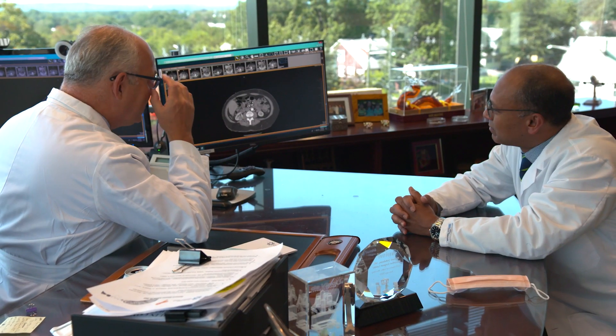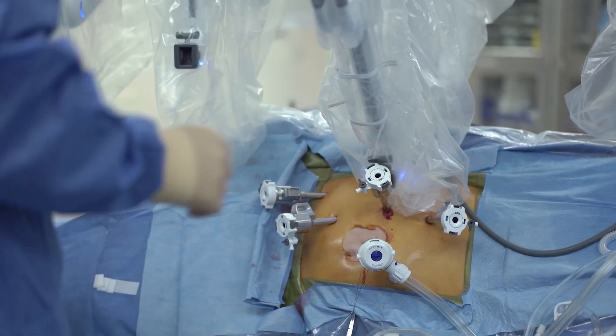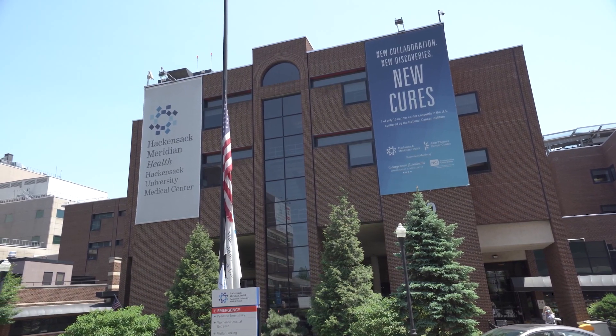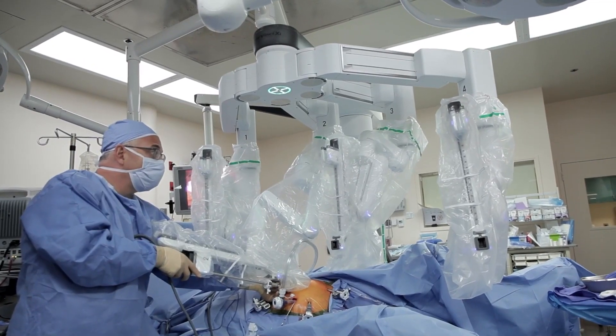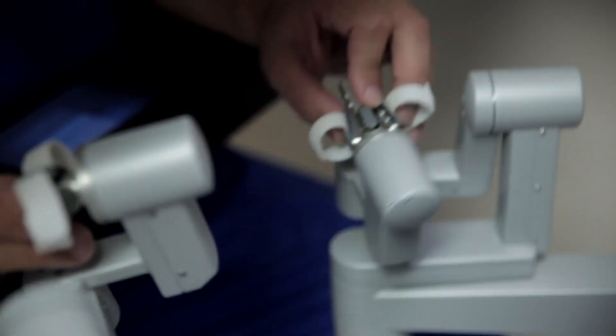Hackensack University Medical Center is the flagship hospital of Hackensack Meridian Health. We are the largest healthcare delivery program in the state of New Jersey. We offer treatment care in urology that is better or at least equal to top national institutions. Within the Department of Urology, we have always focused on improving technology to deliver better patient care.